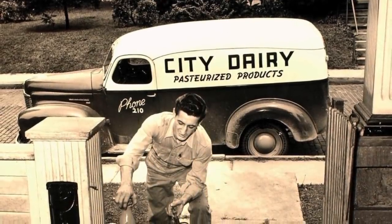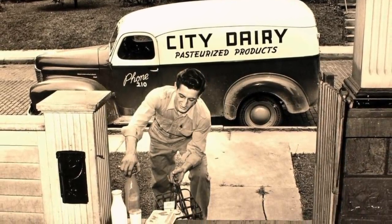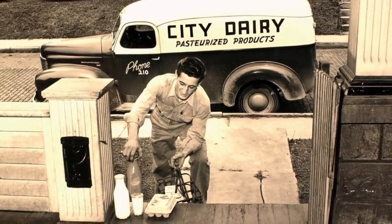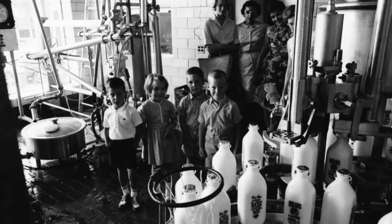The convenience and cost factor also meant that glass milk bottles were eventually replaced by plastic containers and paper cartons. By the 1950s, almost all milk in the United States was packaged this way.